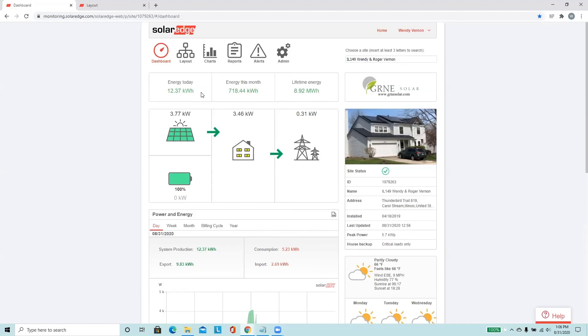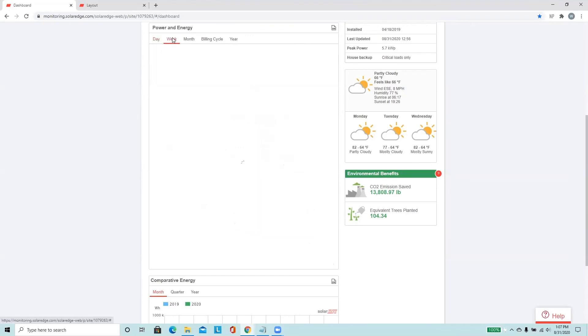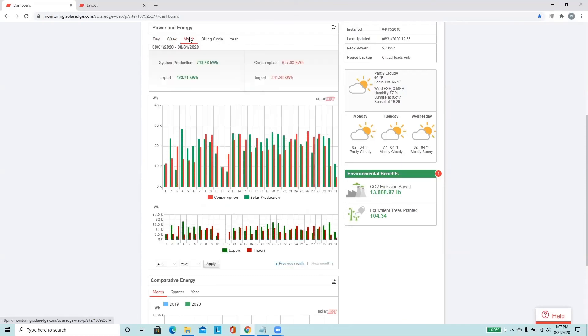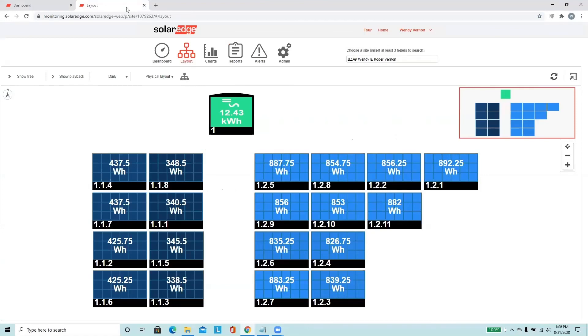Our SolarEdge inverter came with monitoring software which is really nice to use. The dashboard summarizes what is happening with our system at the moment. Here we can see that the sun is shining and powering our house and sending extra electricity to the grid, and that our battery is 100% charged. Here we can see how much power our solar panels have produced and how much electricity we have consumed so far for the entire day. We can also view this information by week, by month, and by year. There is also a view to show how much electricity each individual solar panel has produced.